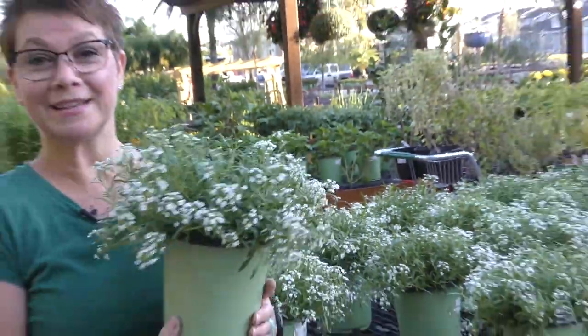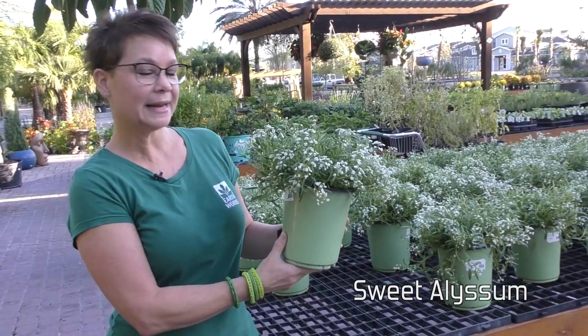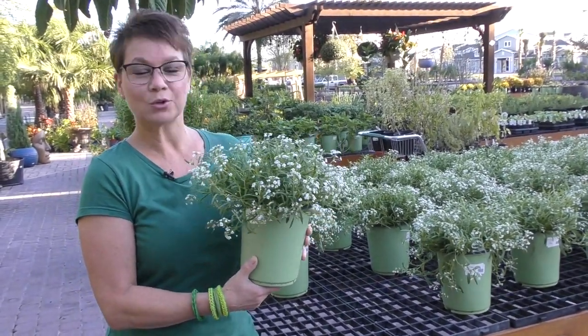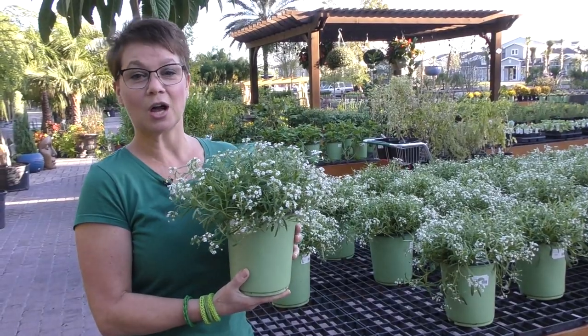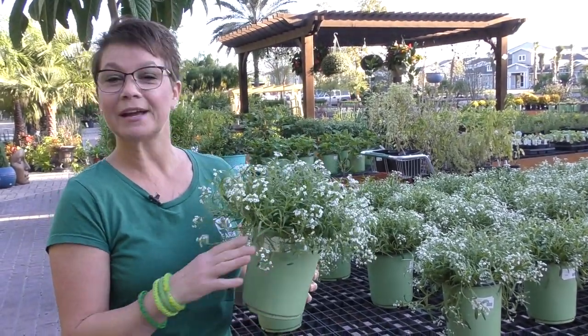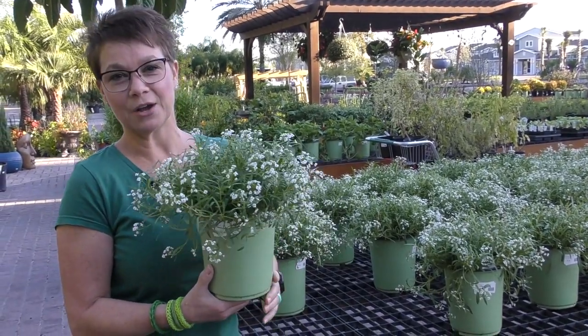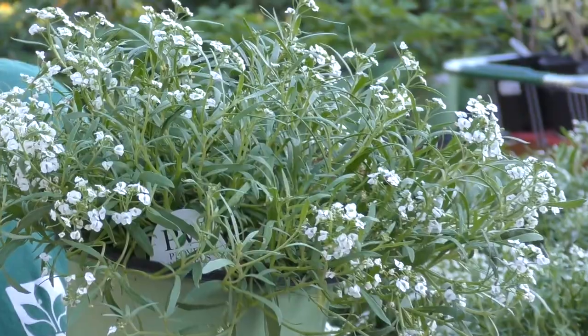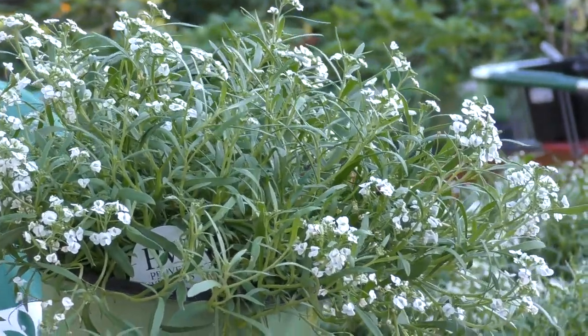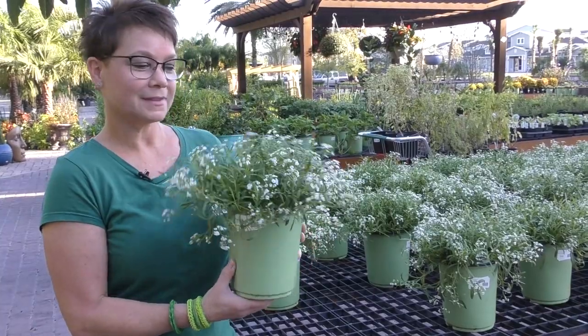We also brought in sweet alyssum, or snow princess, this week. This beautiful tiny white flowering plant would look great in a container along with a contrasting taller plant that has color. It's a great ground cover as well. It loves the cooler temperatures we have right now, full sun or part sun, and moderate amounts of water.